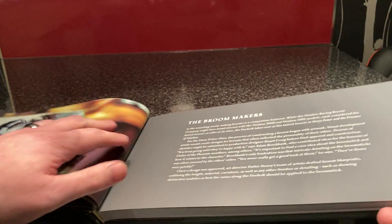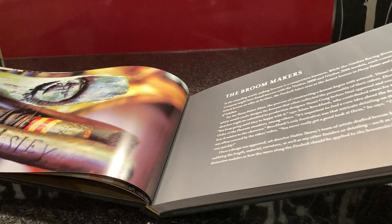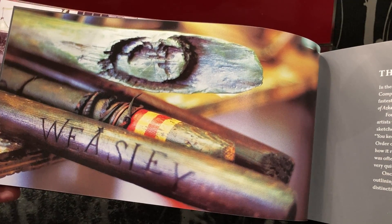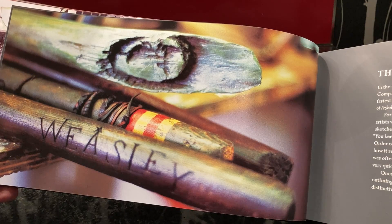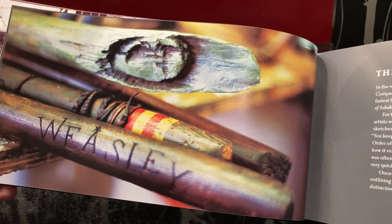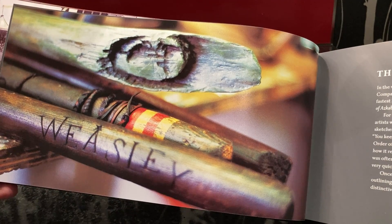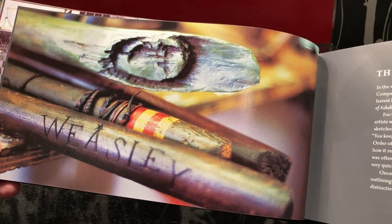You can pause the video if you'd like to have a look. There are different broom makers as well, some more well-known than others. Nimbus made the Nimbus 2000 and the Nimbus 2001 — I think that was covered in Quidditch Through the Ages. After the Nimbus 2001, I don't know if that was the last broom they made, because after that they weren't really mentioned anymore. It was the Firebolts and other ones as well.